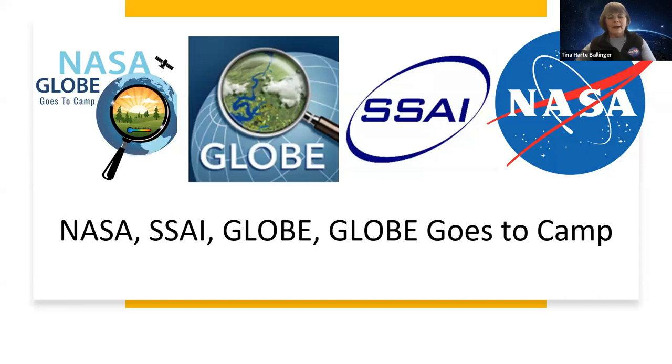I am with a contracting office called SSAI. As a contractor under SSAI, I work for NASA. Part of my work for NASA is involved in the GLOBE program. The GLOBE program — if you want to explore further — is simply GLOBE.gov, and you will find a wealth of information regarding outdoor learning for all ages. I'm also the project manager for NASA GLOBE Goes to Camp, taking NASA and GLOBE resources to camps, a perfect setting for outdoor investigations.